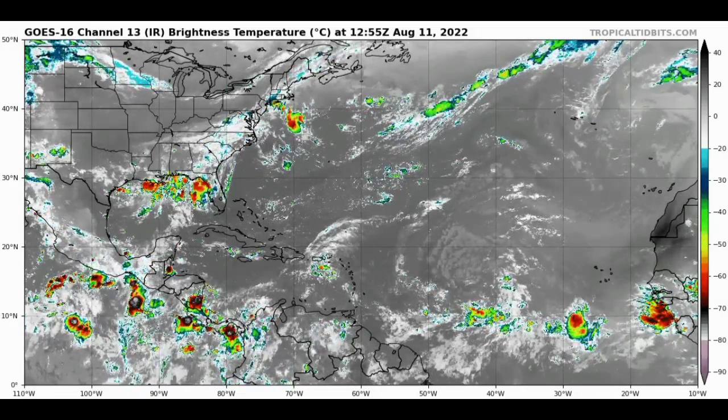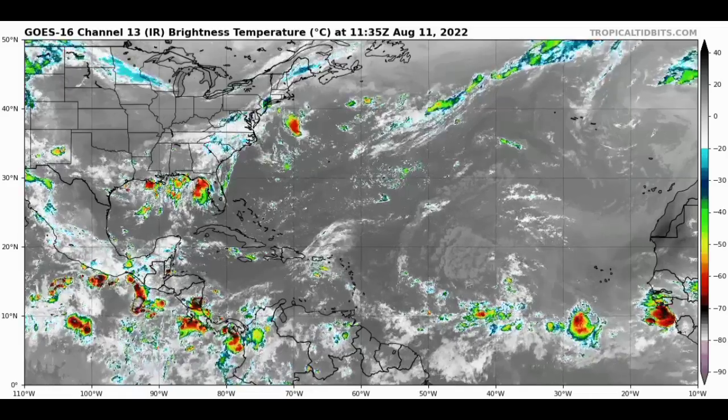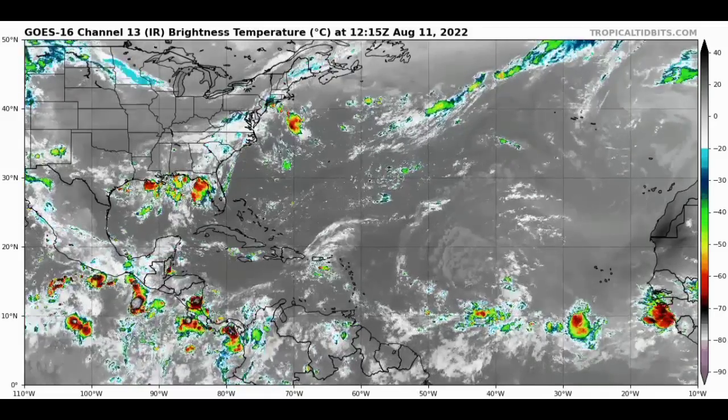Hey everyone, it's Dani, and welcome to this updated video. In this video we will be talking about Invest 97L, which is a disturbance noted out in the main development region that is really struggling. We'll also be talking about what is ahead for the Atlantic basin.